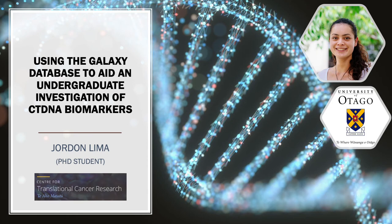Kia ora everyone, my name is Jordan Leamer and I'm a PhD student here at the University of Otago in New Zealand. Last year I completed an undergraduate research project for my Bachelor of Biomedical Sciences Honours degree where I investigated novel ctDNA biomarkers for improved surveillance of colorectal cancer. I analysed the majority of my sequencing data through the Galaxy Australia database of bioinformatic tools and I've been asked to report back on how these tools can be executed intuitively and stitched together in a workflow for wet lab researchers.